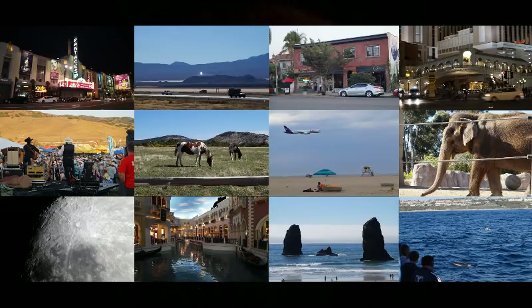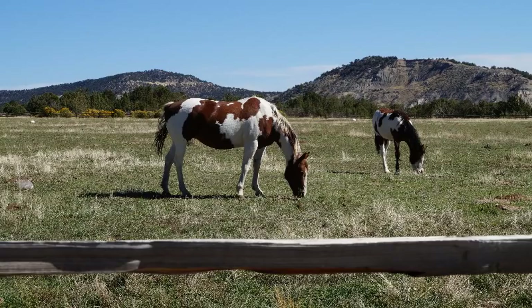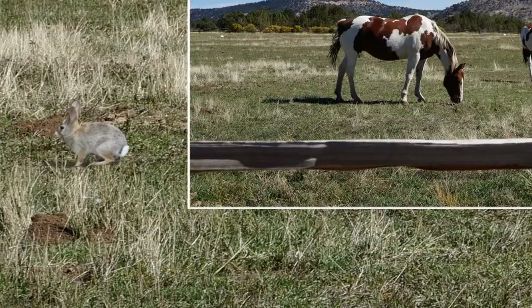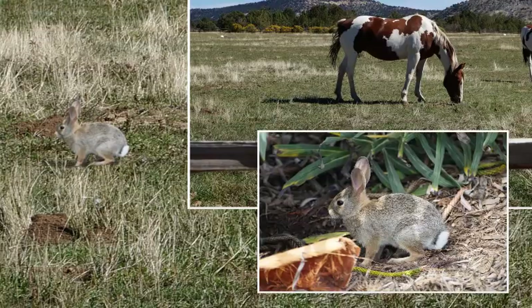The fake photo is number 6. I added the rabbit to the photo to the left of the horses. Here is the original photo for comparison. The rabbit came from this picture I took elsewhere. I carefully copied and pasted the rabbit in, scaled it, added shadows, and smoothed out the transition.